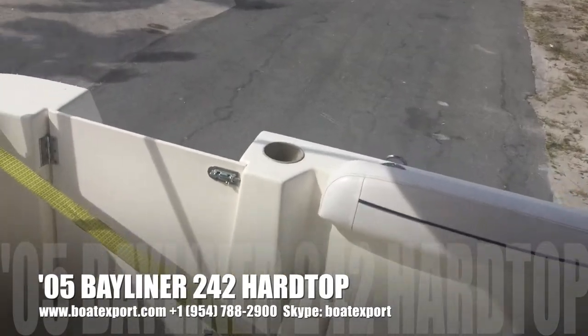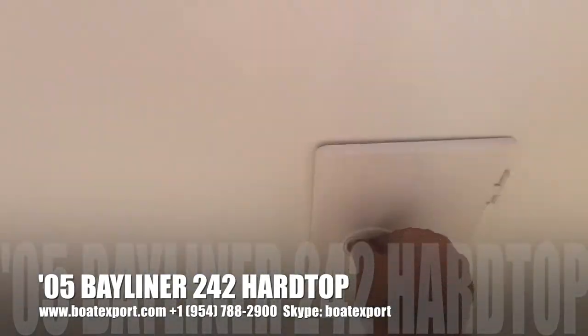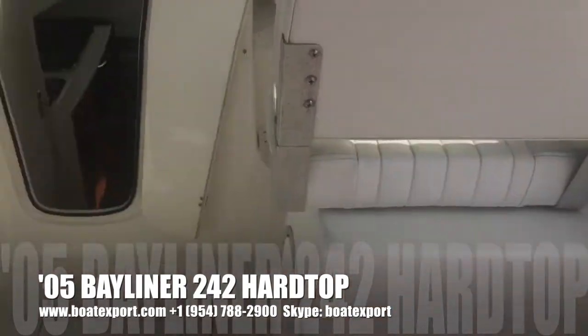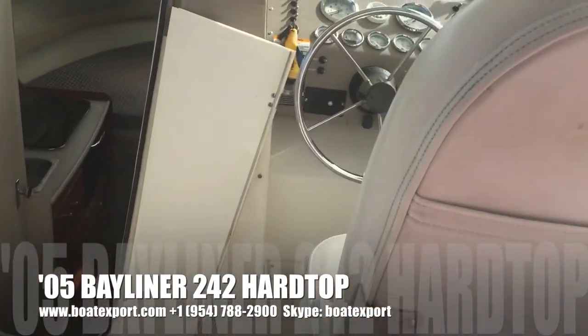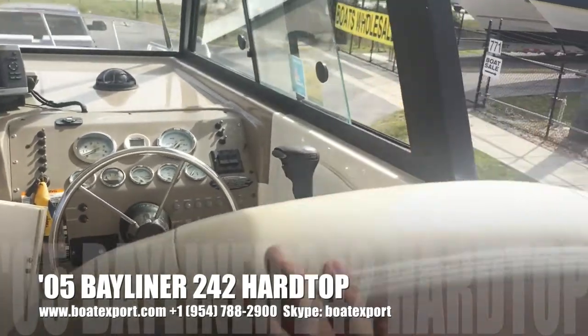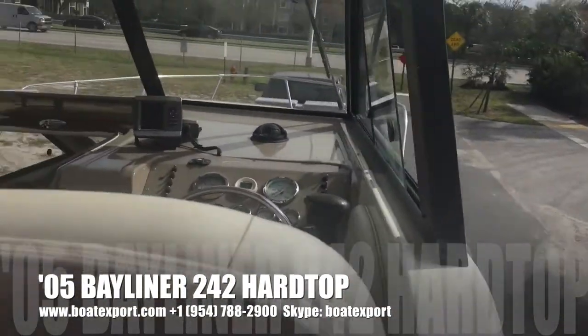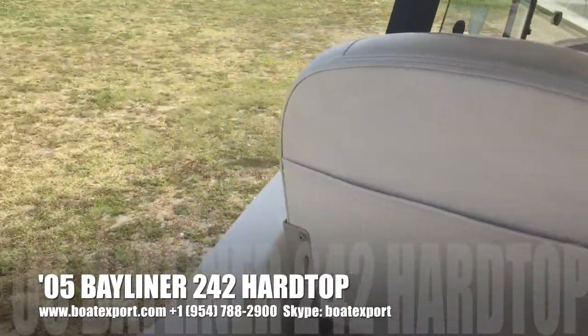Clean boat. Deck shower with hot and cold water, additional speakers out here. Side decks for easy boarding and also easy docking on either side.